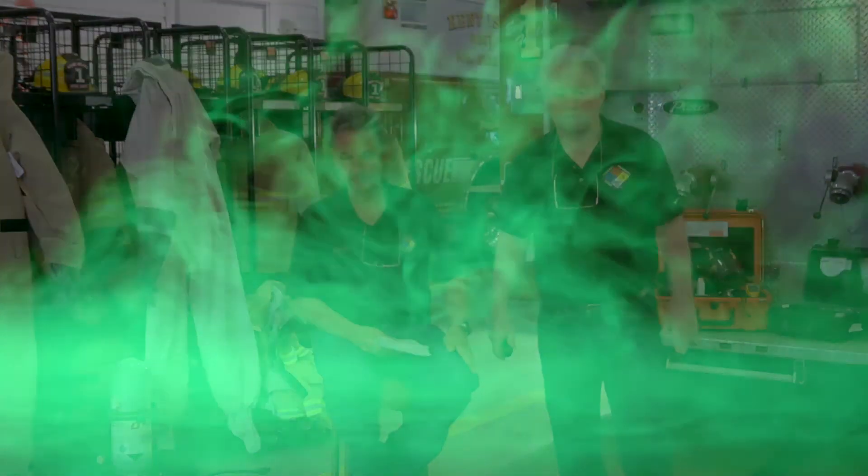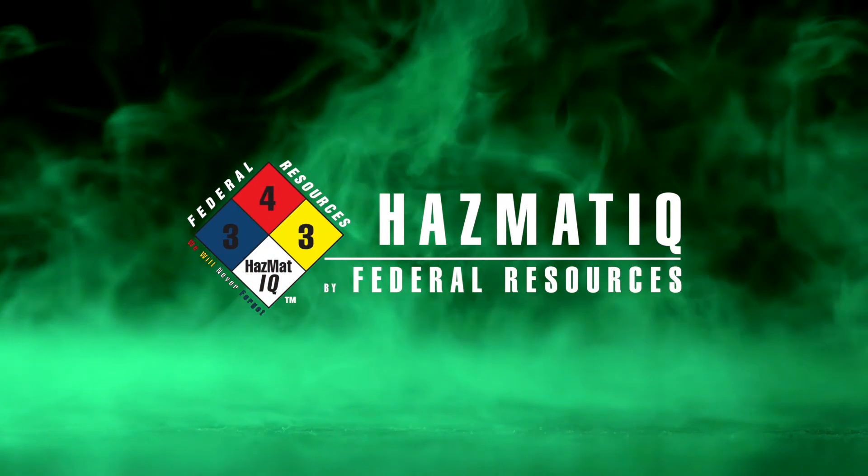That's it for this month's Chemical of the Month. From Kent Island, Maryland, we're going to sign off. I'm Joe, I'm Chris. Have a great day. Stay safe.